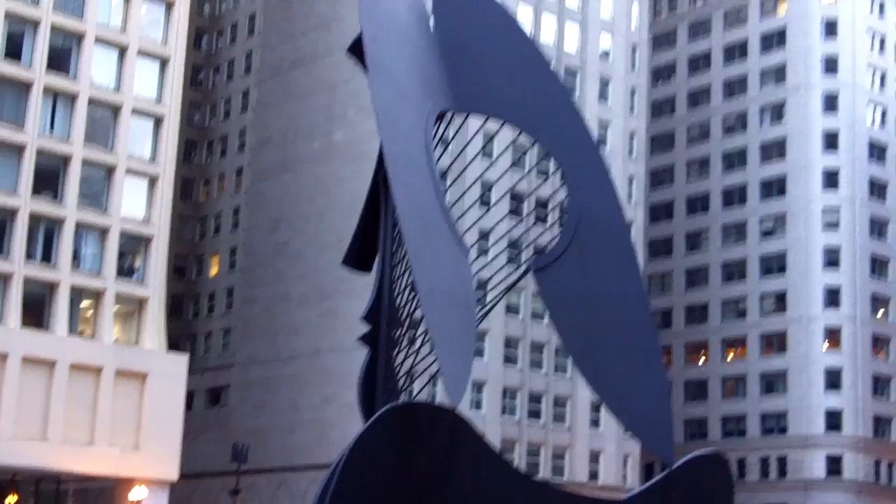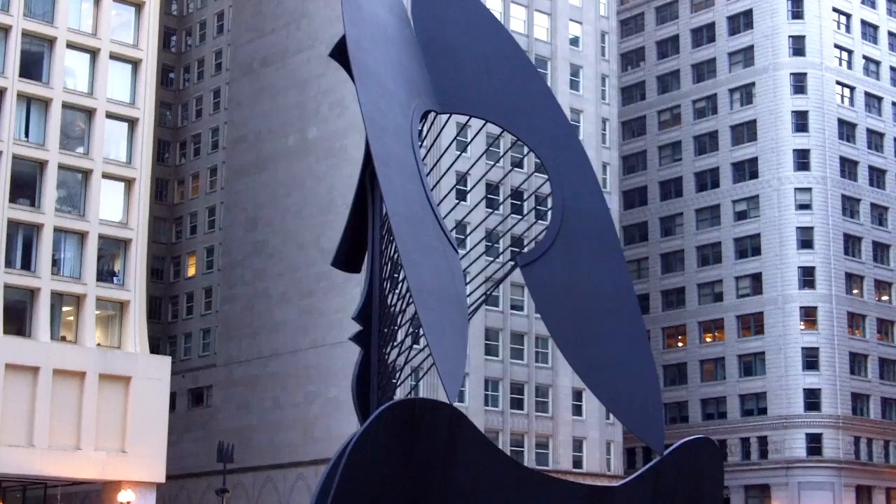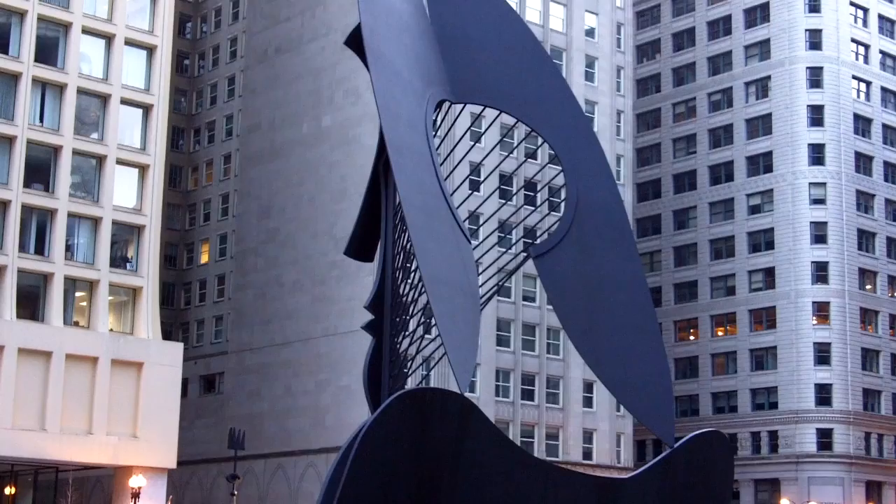I think the family had it correct — this is that girl. That beautiful 19-year-old girl that inspired Picasso. That's a pretty clear profile there.